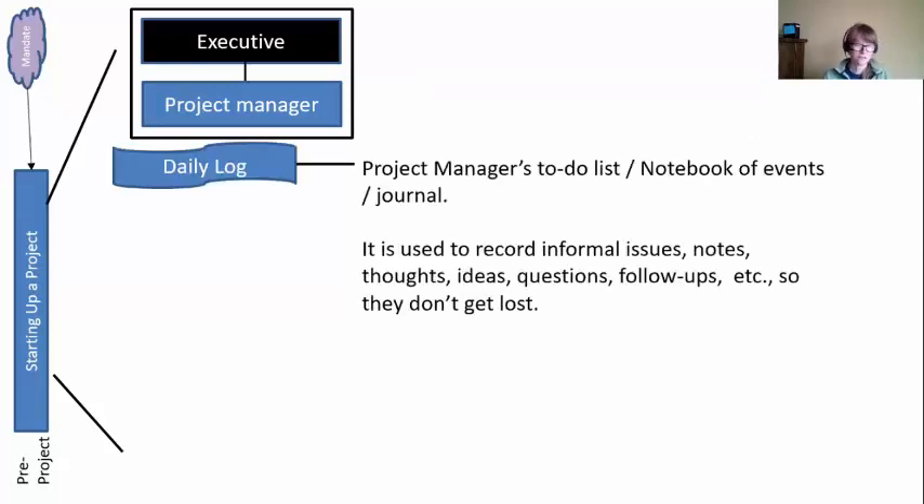We also need a couple of informal logs. The first one is our daily log — this is just our project manager's to-do list, notebook of events, or journal. I tend to have physical written-down notebooks because I like to write things on paper, but you could use your phone. Something to just capture ideas and thoughts as you have them, any follow-ups or questions you want to follow back up on. You want to write those down instead of making a mental note, because mental notes tend to disappear. So keep the daily log — it's really informal, just for you.